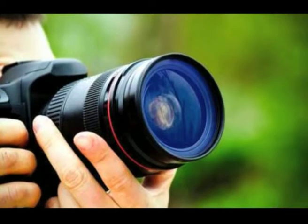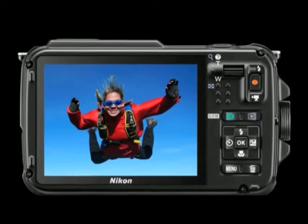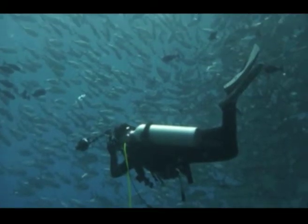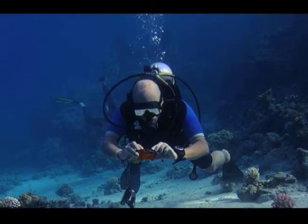One of the most reasonably priced cameras in this category is the 16-megapixel Nikon AW110. This camera can be submerged down to 59 feet and is shockproof for drops of up to 6.5 feet.